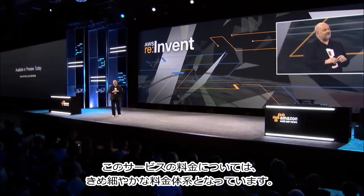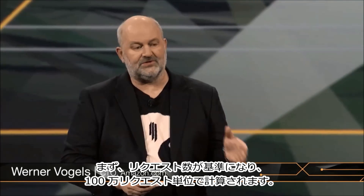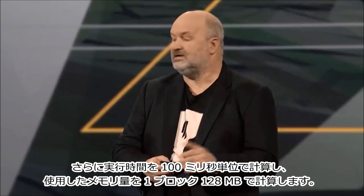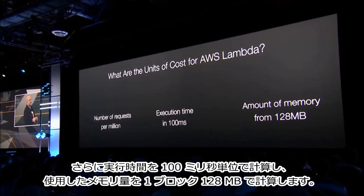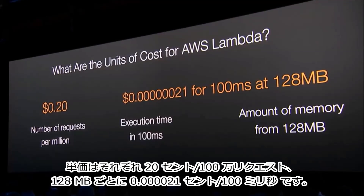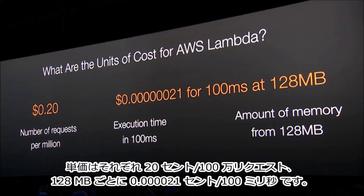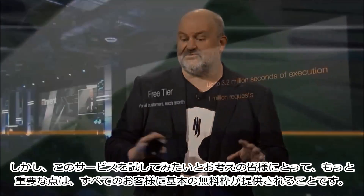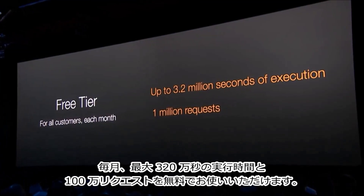If you think about the cost of this service, there are a number of unit costs. First, there's the number of requests, counted per million. Then there's execution time in hundreds of milliseconds. And then the amount of memory you use in blocks of 128 MB. The pricing will be 20 cents per million requests, and then 21 cents for every 100 milliseconds at 128 megabytes. More importantly, there is a free tier for all customers each month: up to 3.2 million seconds of execution and 1 million requests.